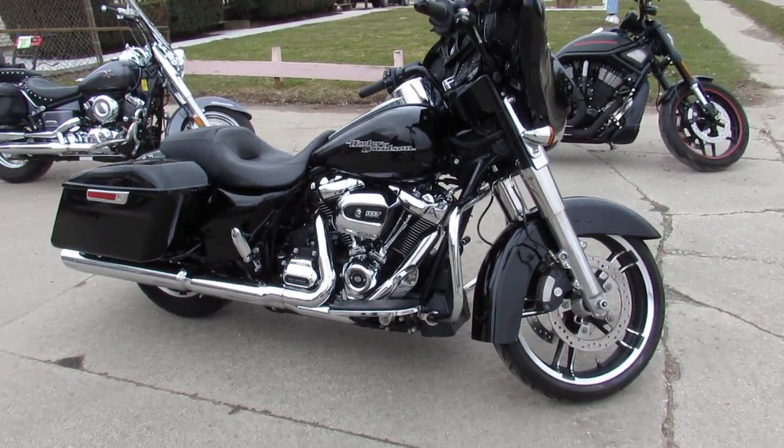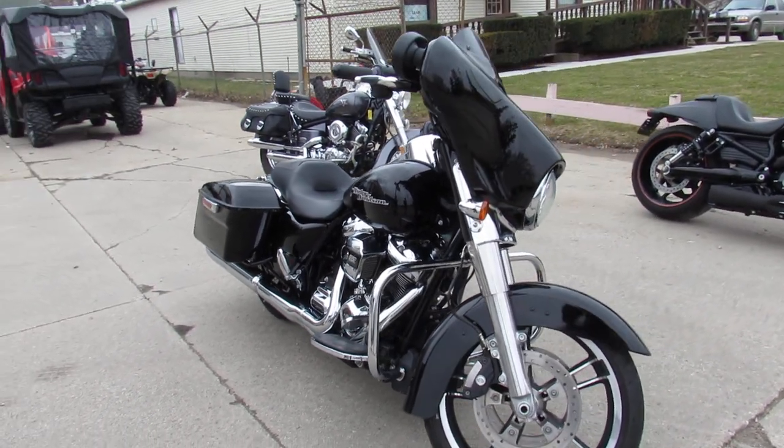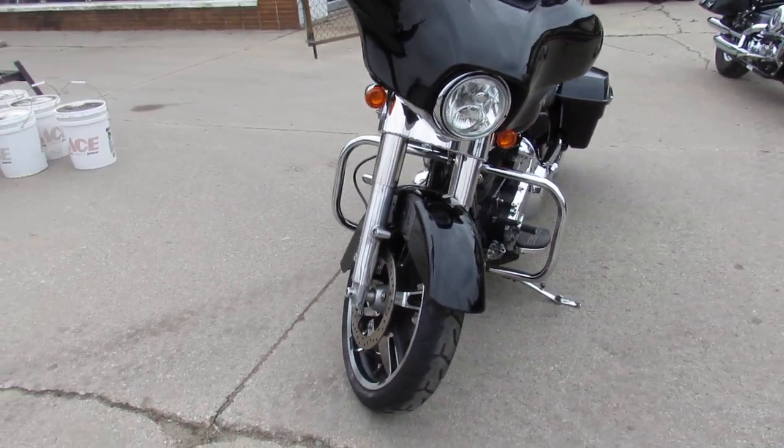Hi, everybody. Thanks for checking out ApprovalPowerSports.com. What we have here is a used 2017 Harley-Davidson Street Glide for sale with only 6,007 miles.